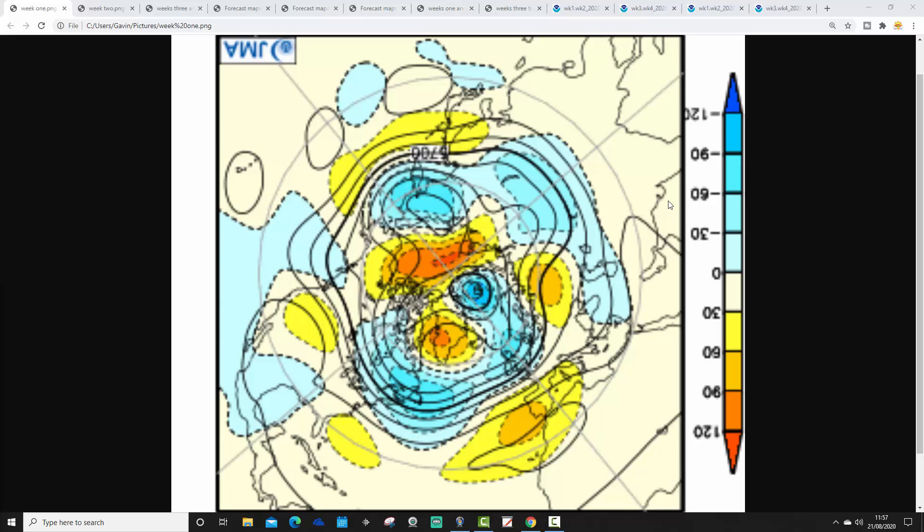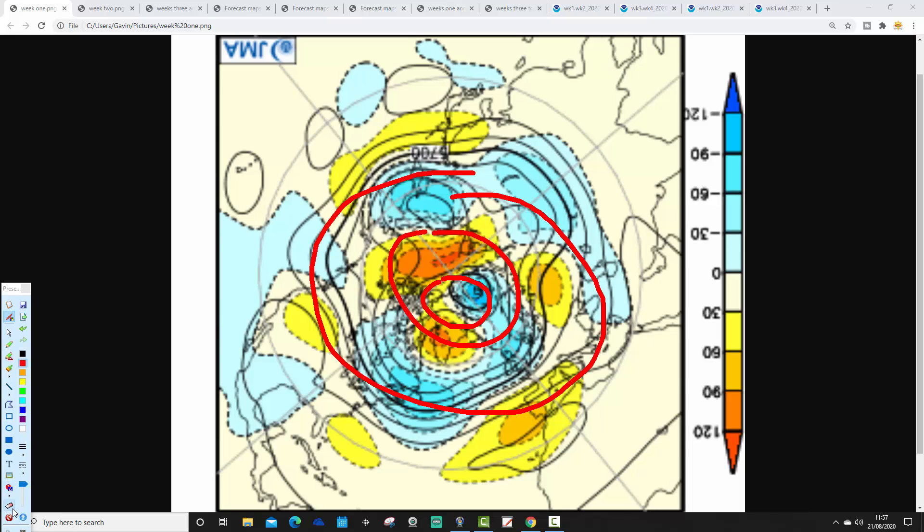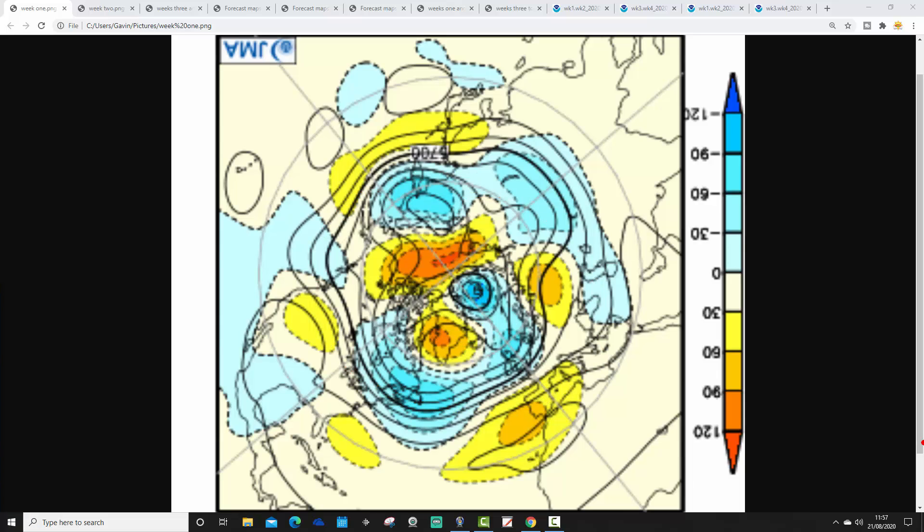We're starting with the Japanese 500 millibar height anomalies from the Arctic and North Pole view down. The North Pole is just here, and this is the wider Arctic circle. We've got mid-latitudes around there. Blue extrapolates to below average heights, which is low pressure. Yellow, orange, and red extrapolate to above average heights, which is high pressure. These charts break down into weekly periods. The first weekly period takes us from today, the 21st, through the 28th of August. The coming week is going to be unsettled with below average heights and low pressure across not just the UK but much of the North Atlantic and northern parts of Europe. The jet stream is coming through, with a ridge to the southwest keeping southern Europe mainly dry, and a bit of high pressure up towards Greenland. The ridge that gave us the heat wave is receding back into eastern Europe. Generally it's an Atlantic-driven week ahead and will be quite unsettled.